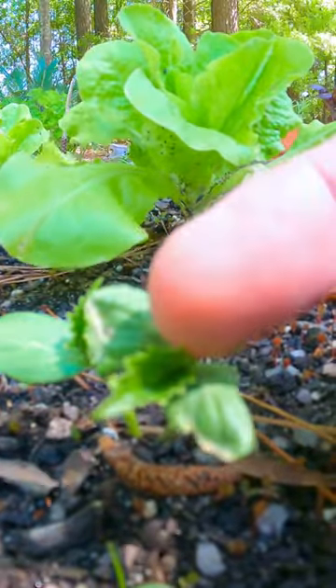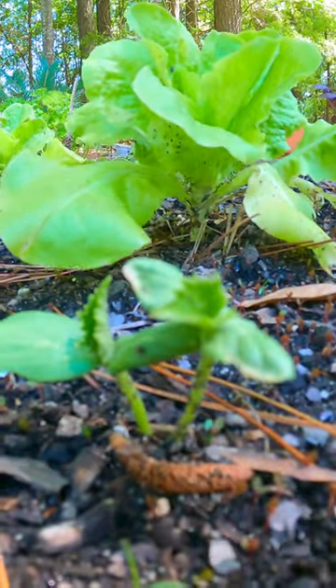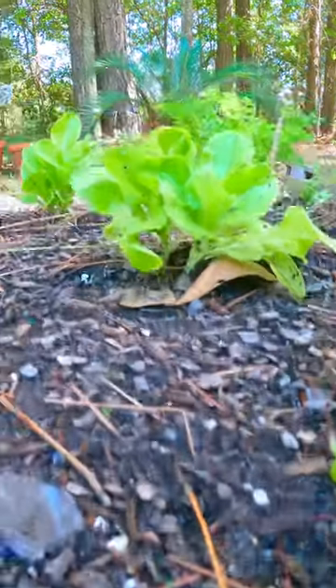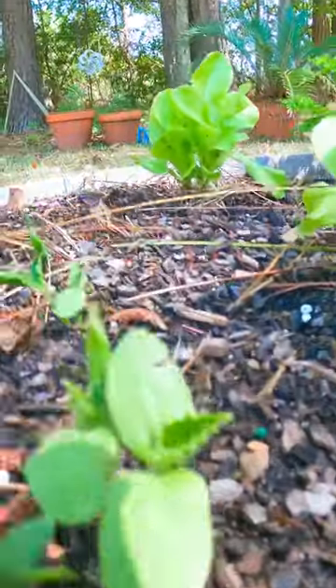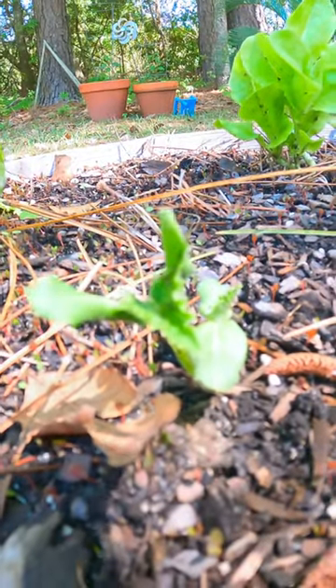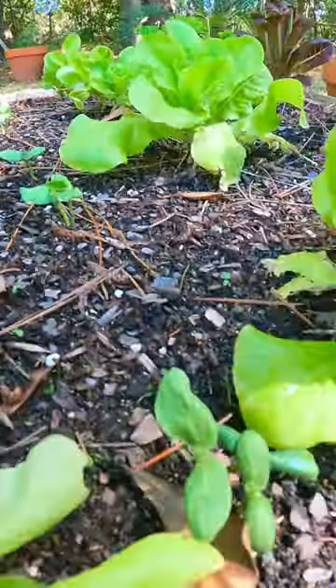You can see this jagged, pointy leaf coming out here, and it's happening in each of them — one there, one there, and even more prominently over here. So, progress on the cucumbers — they're looking good!